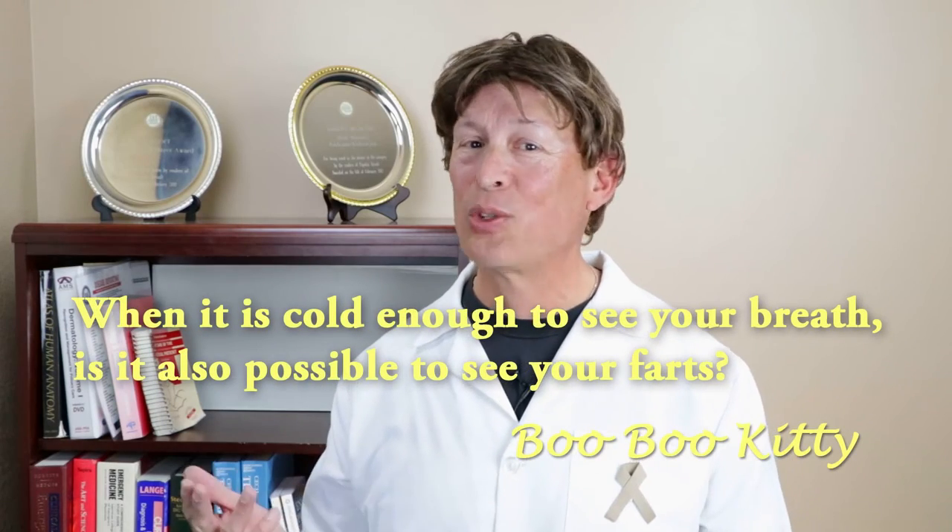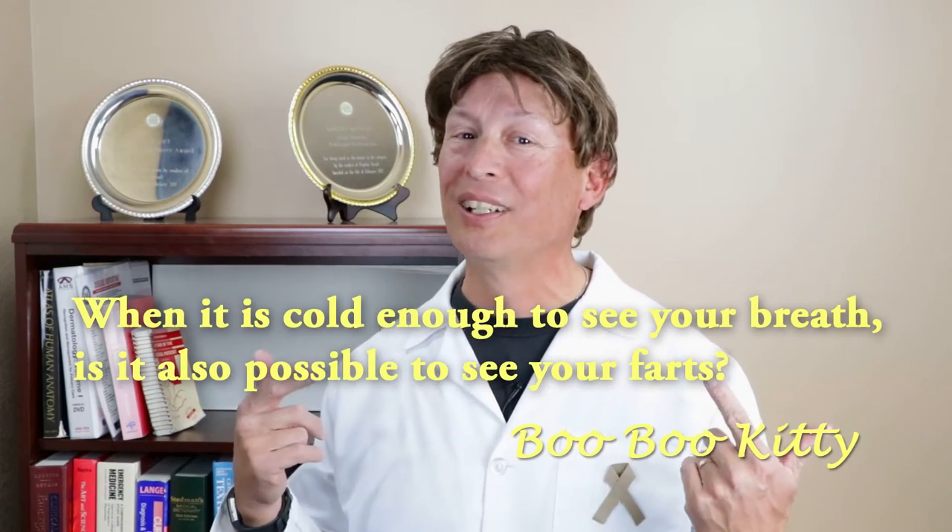This video is based on an actual email from a viewer who comments frequently on the channel, Boo Boo Kitty. Dr. Terry Bull came up with both the concept and the screenplay the night before our scheduled weekly afternoon filming time.